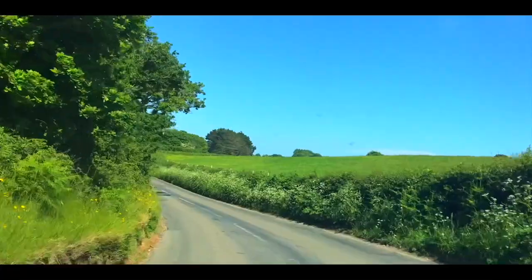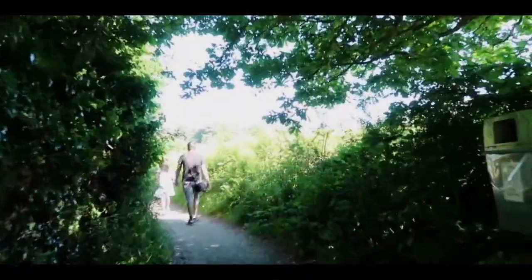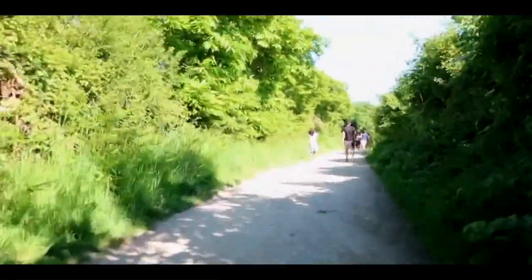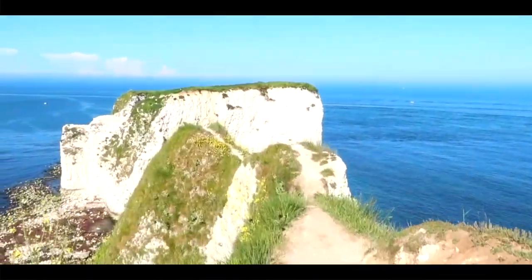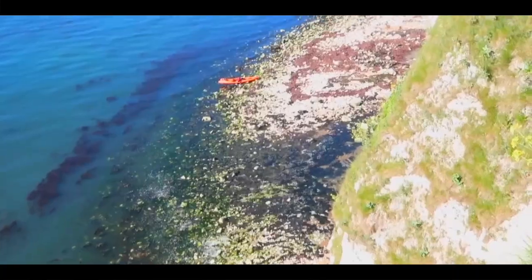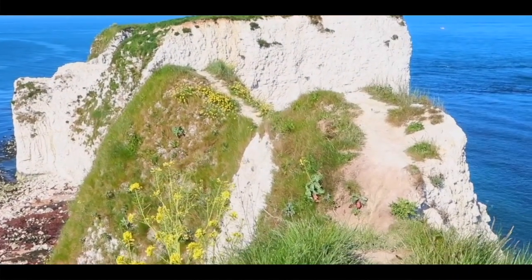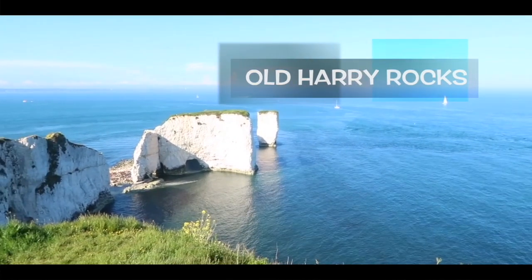Now we are heading to Old Harry Rocks. Old Harry Rocks are beautiful and spectacular coastal formations. They are three chalk formations including a stack and a stump.